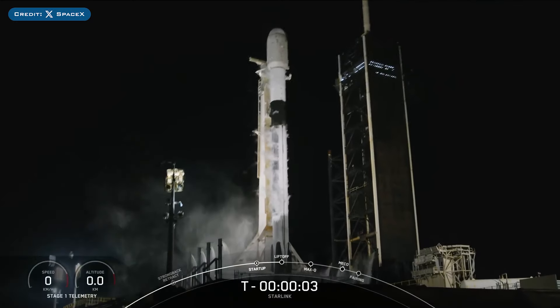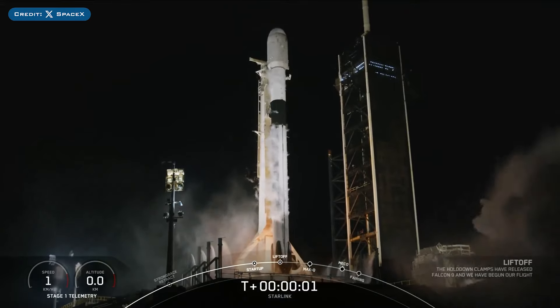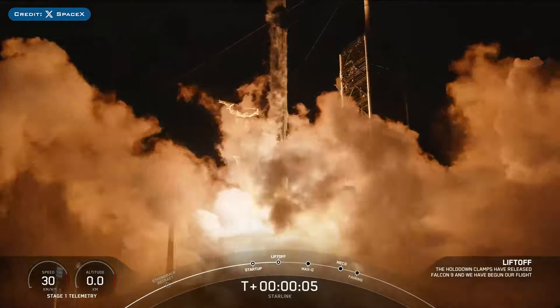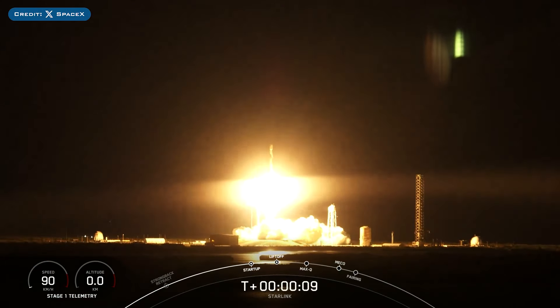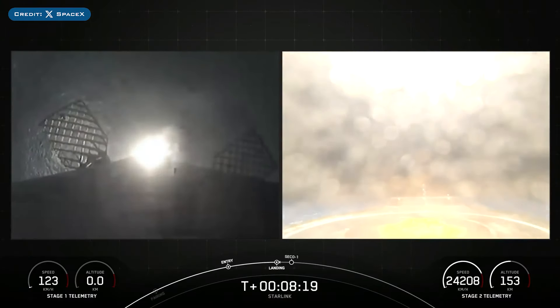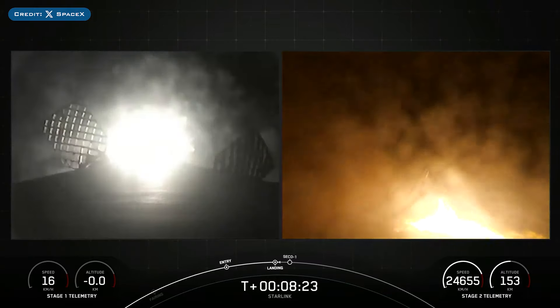On Monday, SpaceX successfully launched their 8th mission of the year with the launch of Starlink 6-38. The booster which launched this mission, B1062, then landed successfully for the 18th time on the droneship A Shortfall of Gravitas.